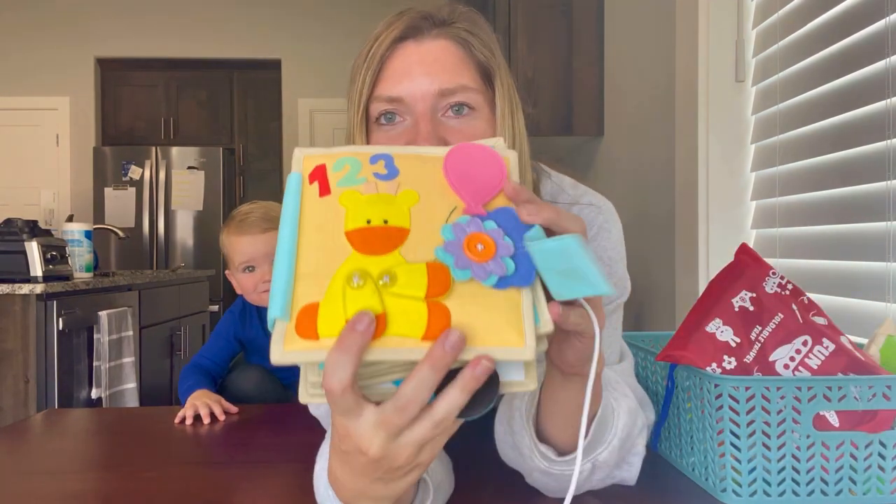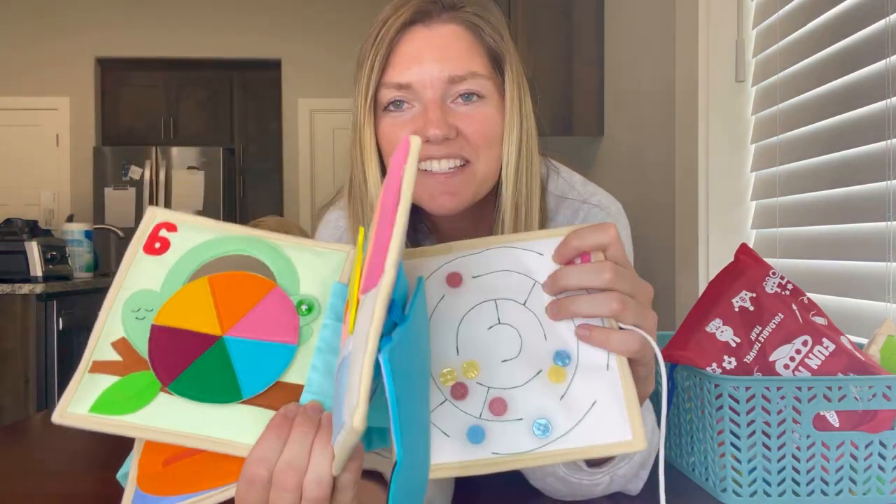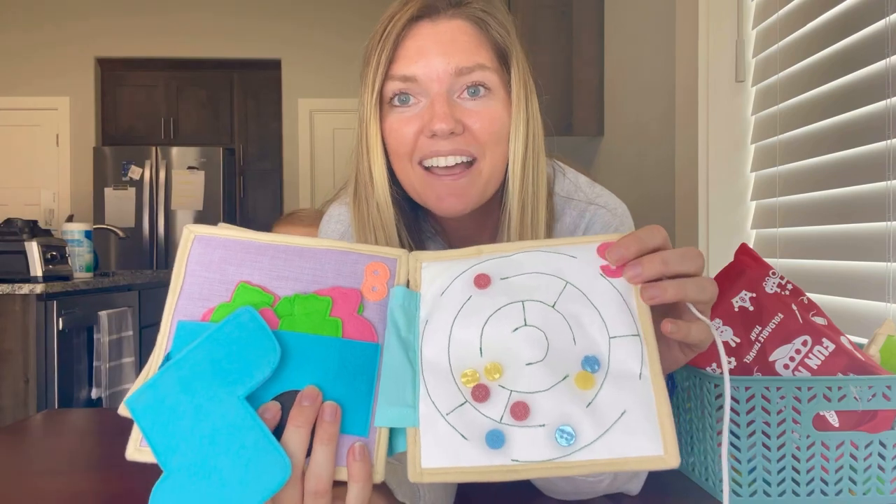The next item is this quiet book from Educating Amy. It has interactive pages that will keep them quiet and busy on the flight without disturbing any of the other airline guests.